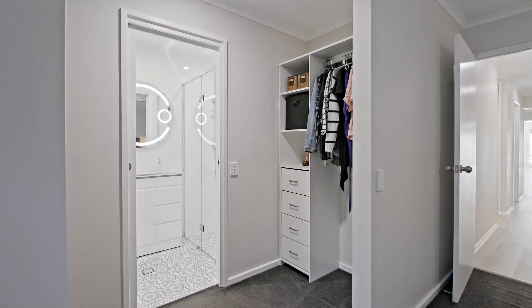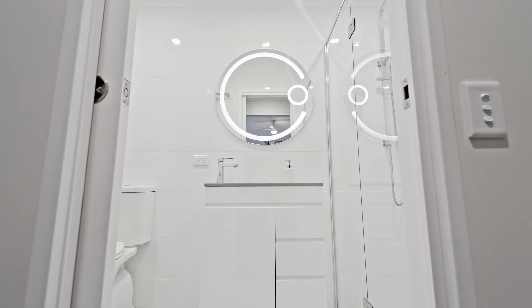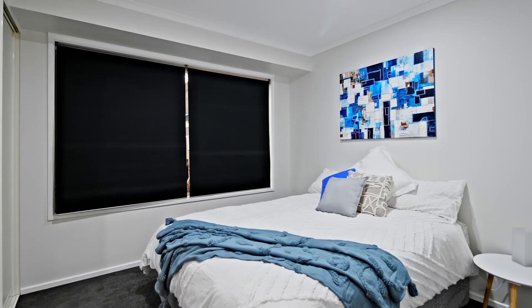Offering four generous bedrooms and a study — or maybe even a fifth bedroom — this home gives plenty of space for a growing family.